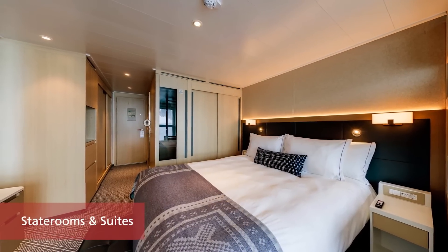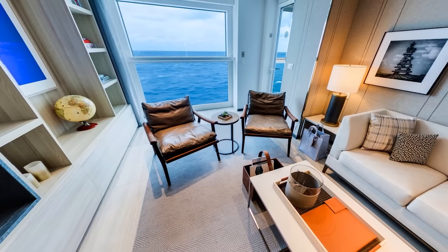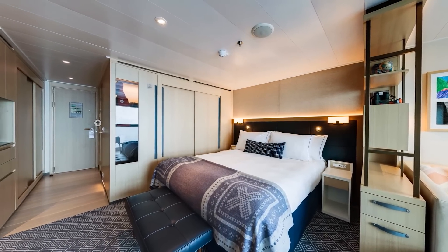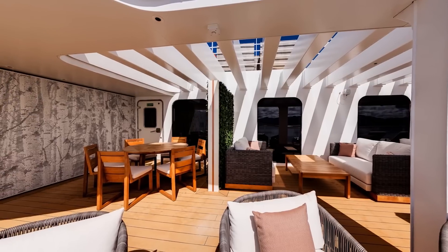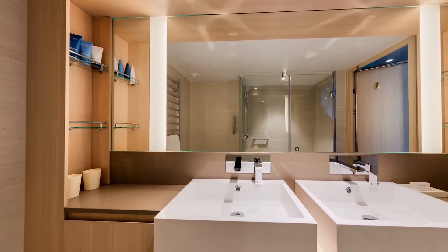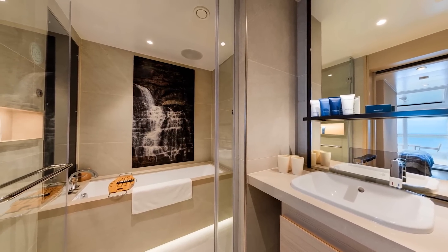Our intimate all-veranda ships offer a wide variety of staterooms for your selection. From veranda staterooms to the wider variety of perks and amenities in our Explorer's Suite, there is no finer way to travel. Whichever stateroom you choose, you'll find it beautifully designed in the understated elegance for which Viking is known. Luxuriate in Viking's award-winning bathrooms featuring a large glass-enclosed shower, elegant countertop sinks, heated floors, plush robes, and premium toiletries.